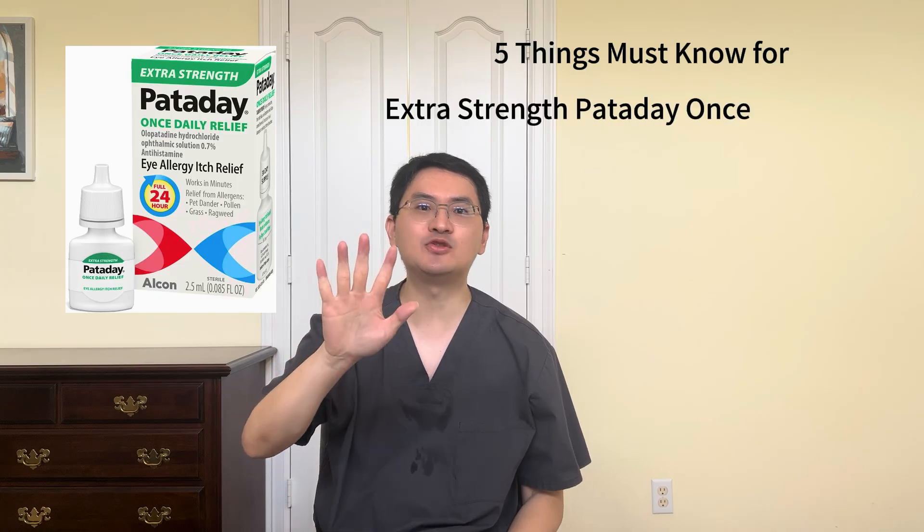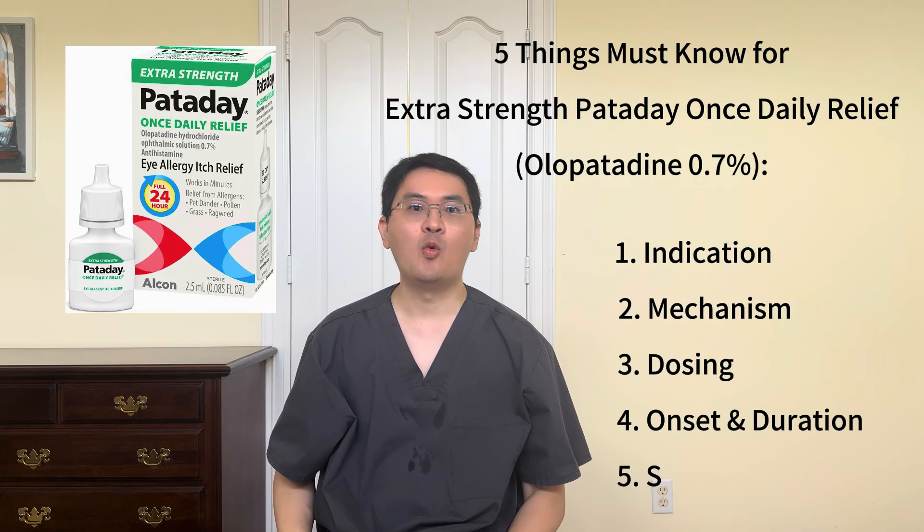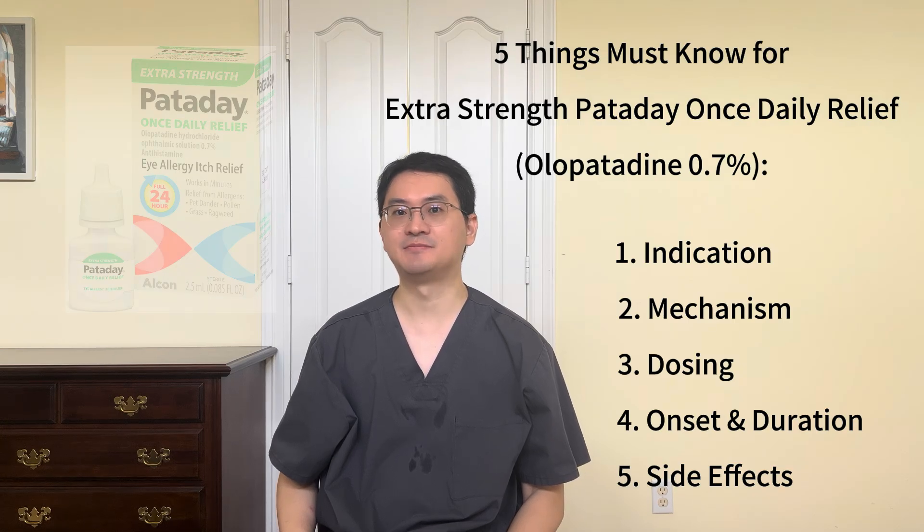Hi everyone, welcome back to Medician, your trusted medical information channel. I'm Dr. Leng, a board-certified allergist and immunologist. Today, we're going over 5 key things you should know about extra-strength Panaday once-daily relief, one of the most powerful over-the-counter eye drops for allergy eyes, also known as allergic conjunctivitis. If you're new here, be sure to like and subscribe for more science-based medical updates. Now, let's dive in.